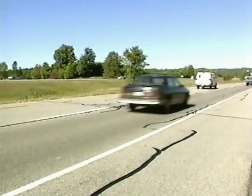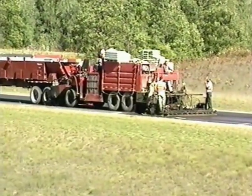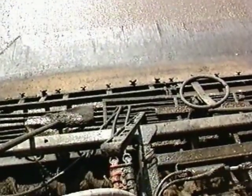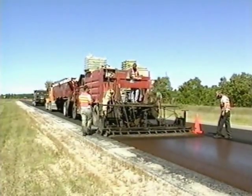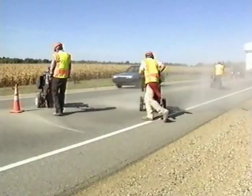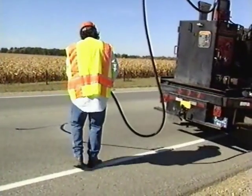Once a candidate has been identified and the preventive maintenance project has been designed, it's important to act quickly to get the work done. The window of opportunity is brief, generally within one year of pavement selection. Because you could have a good solution, but if you don't get out there and do it in the right time frame, then it no longer is the right solution for that road.